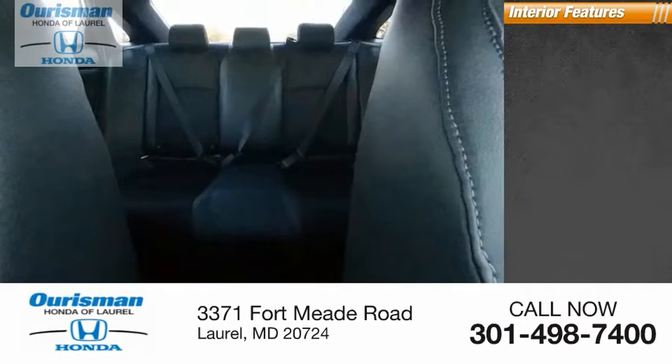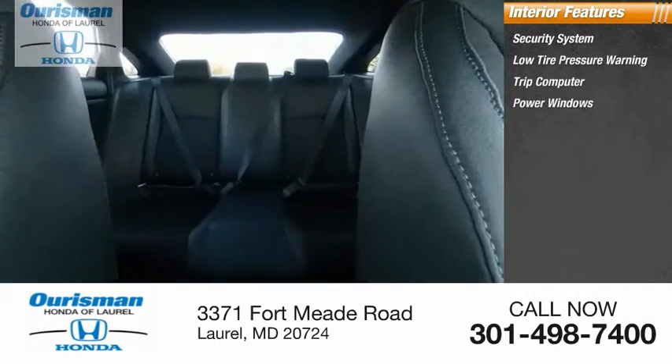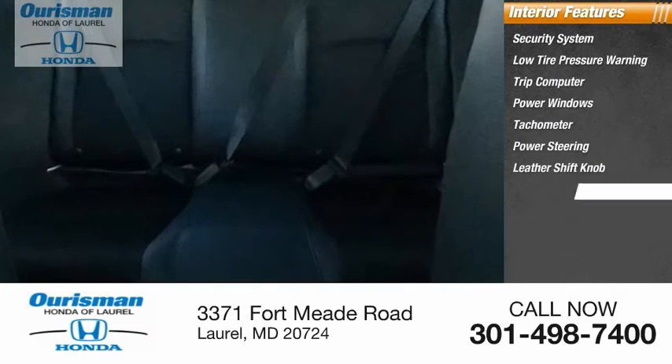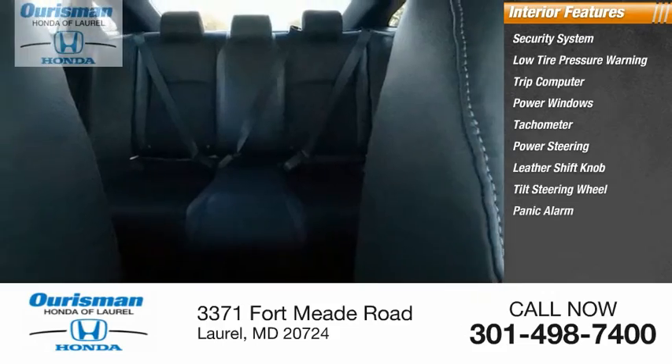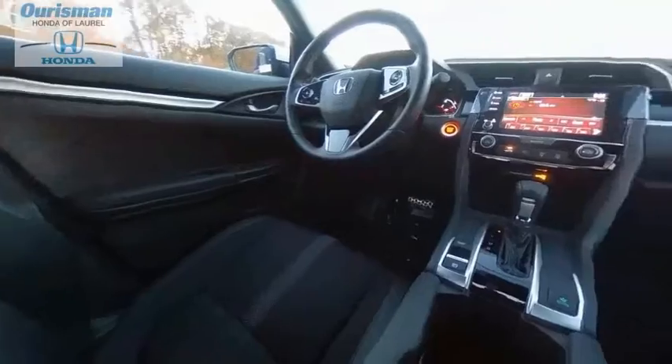Inside you'll find a security system, low tire pressure warning, trip computer, power windows, tachometer, power steering, leather shift knob, tilt steering wheel, panic alarm, and passenger vanity mirror.